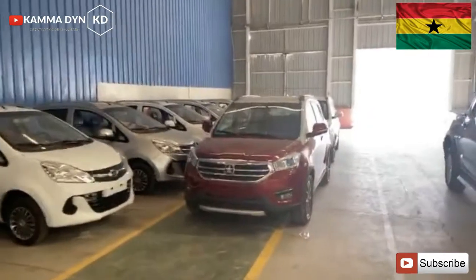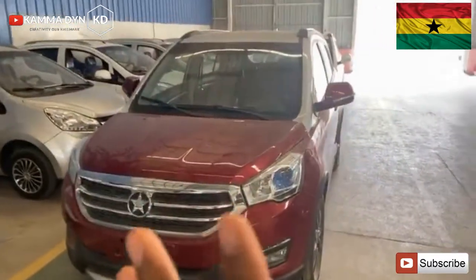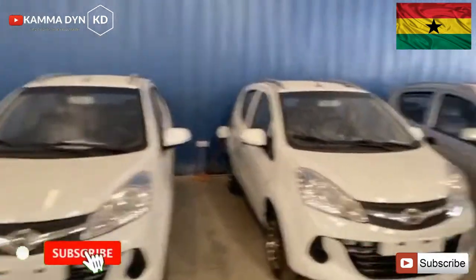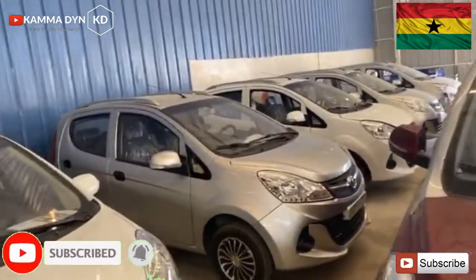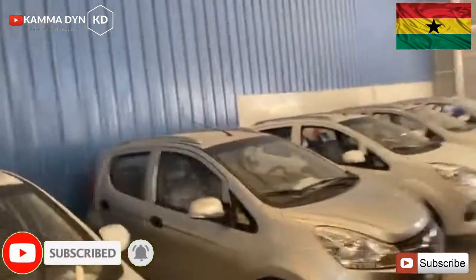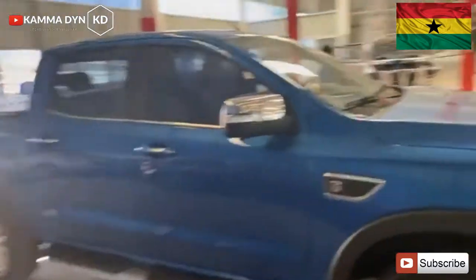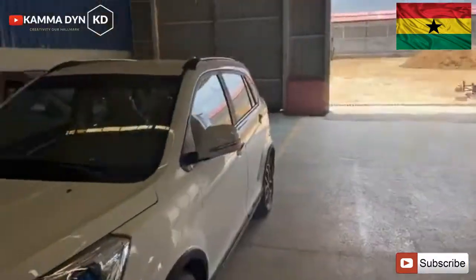You can see the size difference — this is the Kantanka K71, and if you look at the size of it, it's a bit bigger than these small ones. Ghanaians are going to love these cars. I tried one a few days ago, filled the tank with about 150 cedis or so, and it took me to Takrati and back, then I still took the vehicle to Accra. It's really fantastic. That's the one I own personally.